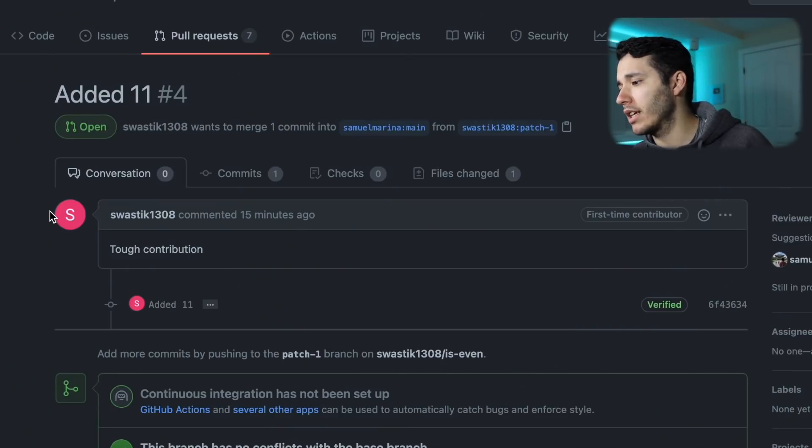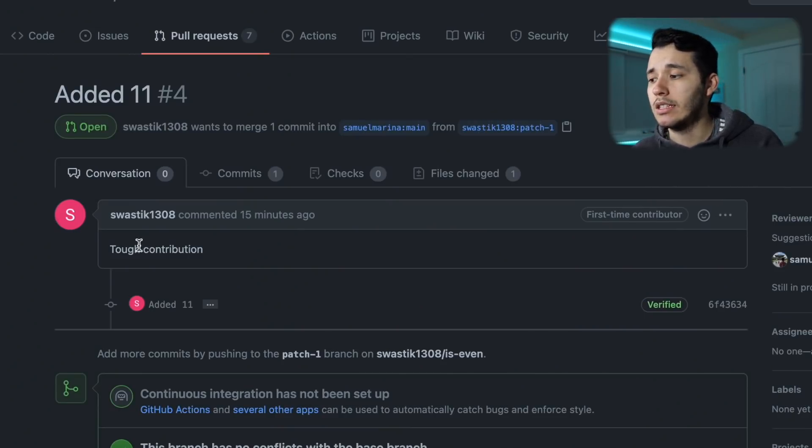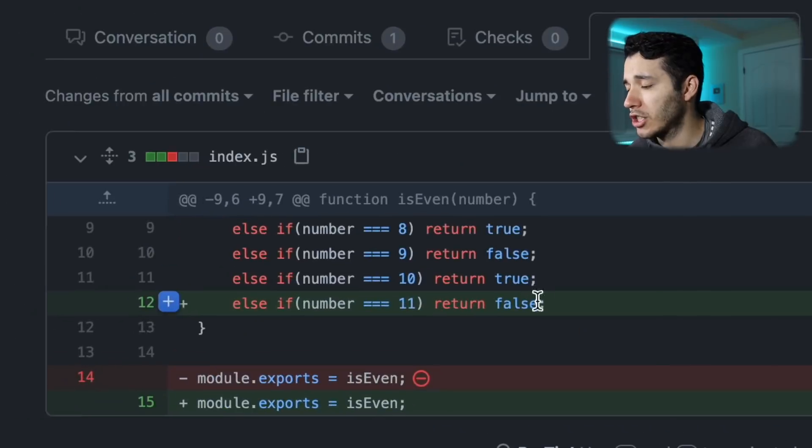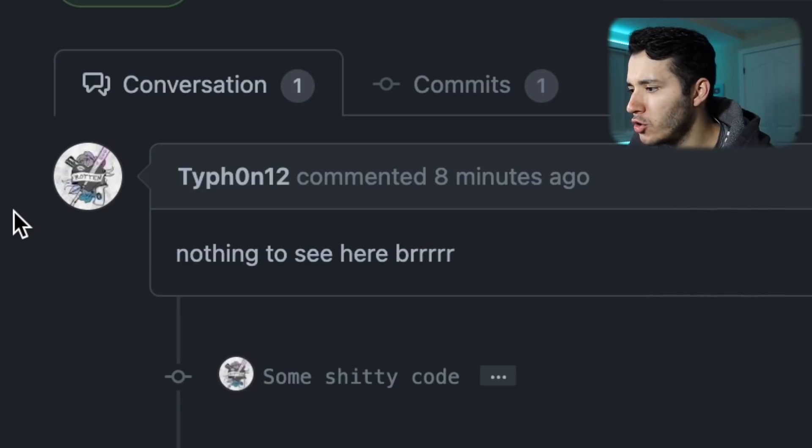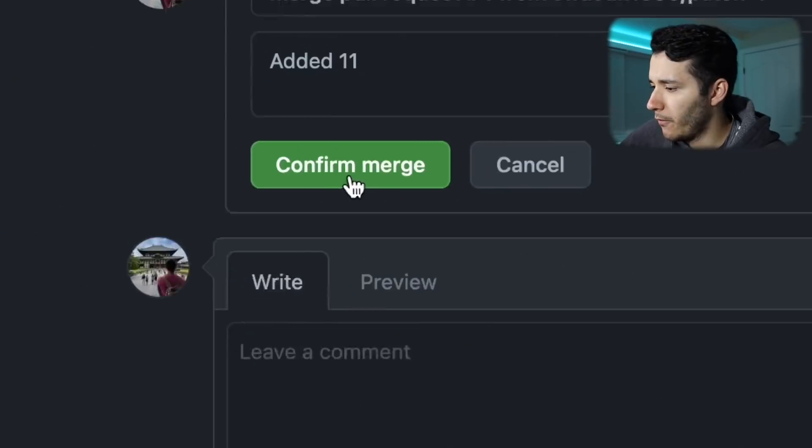The first pull request I reviewed and I f***ing hate it. Let's review another one. This pull request is by swastik1308 who said 'tough contribution.' He actually just added the number 11. That is a small improvement, but it's actually an improvement — not like that piece of s***. That other guy — Typhoon12 — yeah, f*** you. Confirm merge. Let's go for this one.